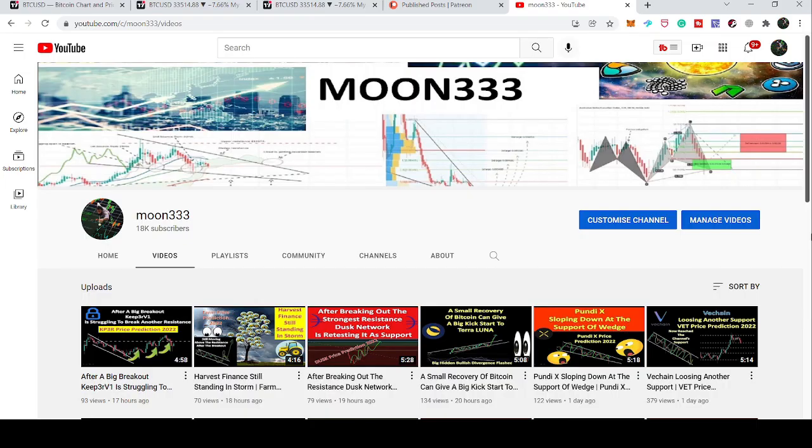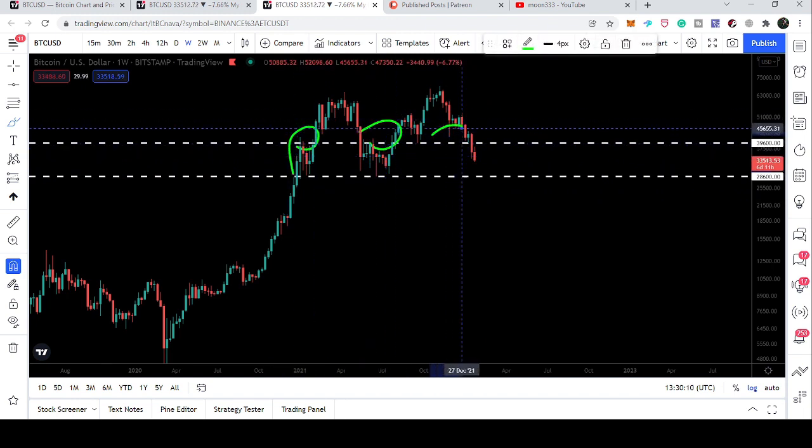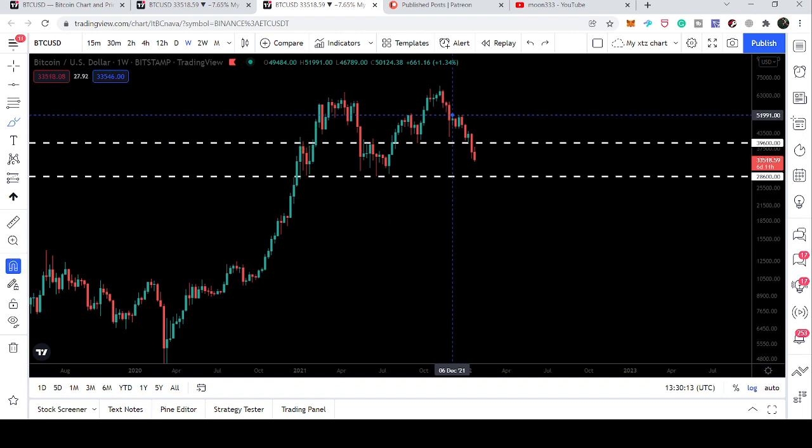Hey friends, this is Atif here. Welcome to the new update on Bitcoin. The situation is very critical but quite interesting. If we take a look at the weekly time frame, bears are waiting for this support to be broken down and bulls are waiting for this resistance to be broken out. We have support at 28,600 with several touch points and resistance at 39,600 with several touch points as well.